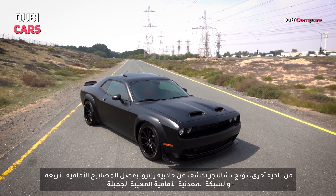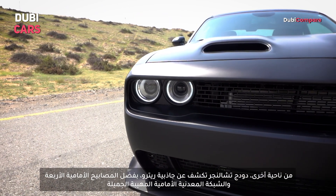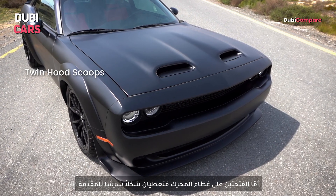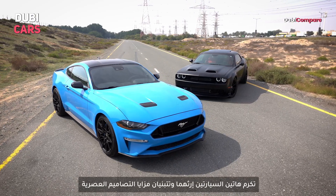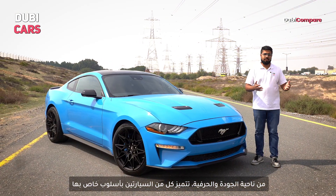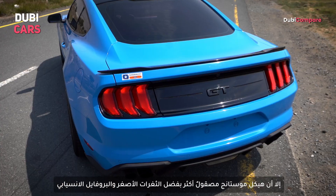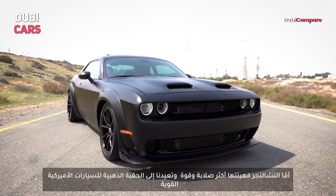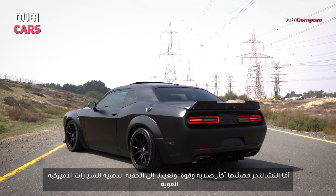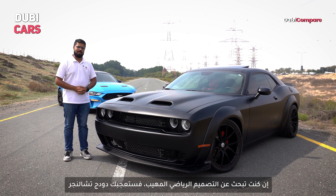The Dodge Challenger, on the other hand, displays retro charm with its muscular stance and bold grille. The quad circular headlamps up front look super cool, and the twin hood scoops just add to the aggressiveness. Both cars pay homage to their heritage while still embracing modern design features. The Mustang's body feels more refined with tighter panel gaps and a more aerodynamic profile, while the Challenger offers a more robust and substantial presence that harkens back to the golden age of American muscle. If you're looking for proper muscular design, the Dodge Challenger is the one that will impress you.